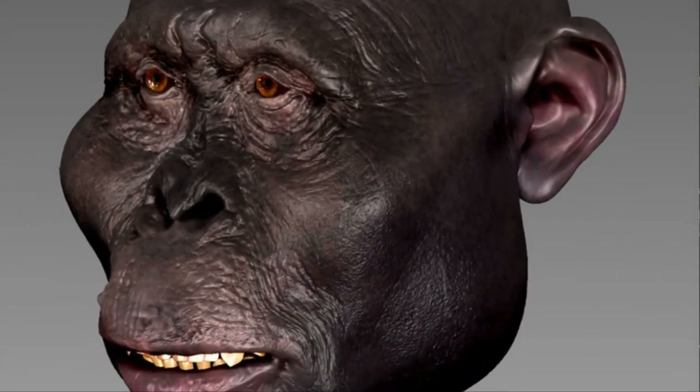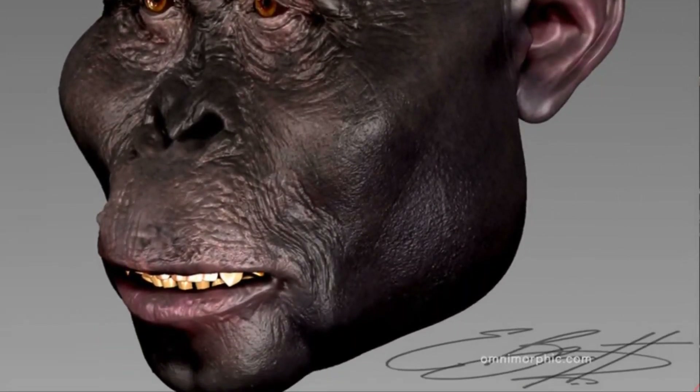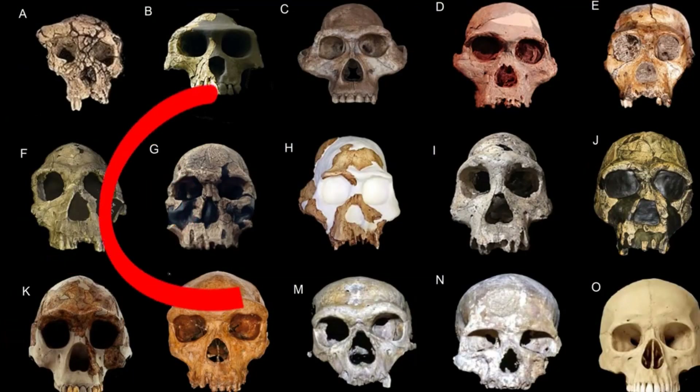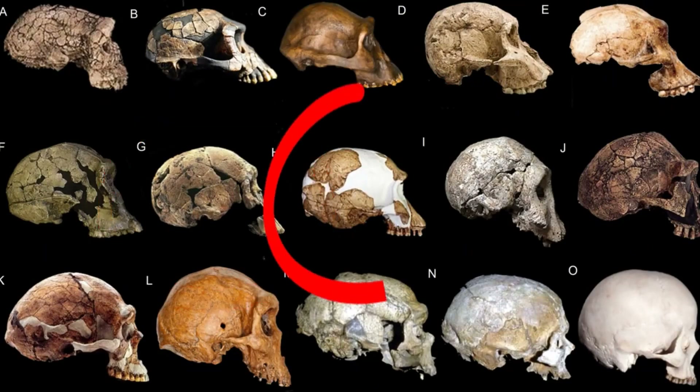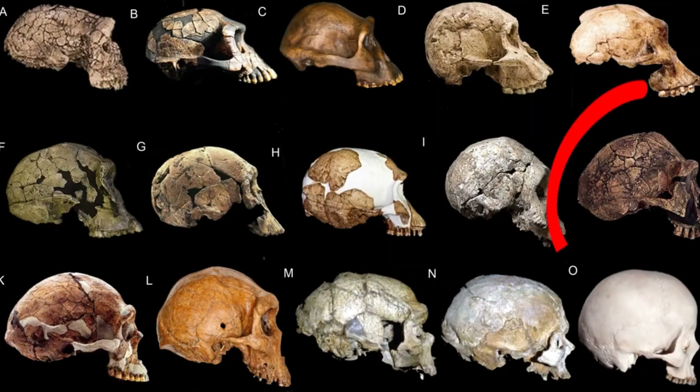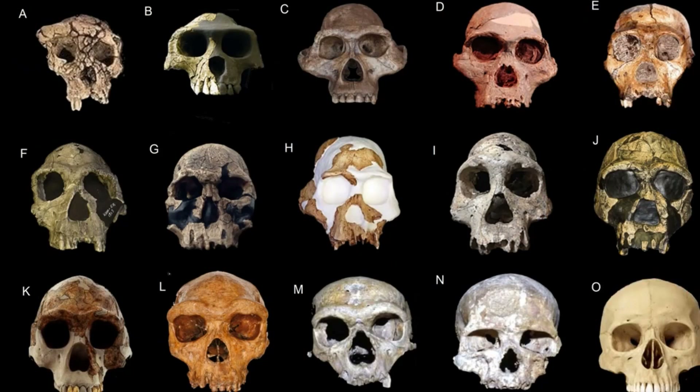Continuing on from the Australopithecines, you have the emergence of genus Homo with Homo habilis and Homo rudolfensis. These are the first guys — still smallish brains, but using tools, making cut marks, etc. Depending on who you talk to, Homo georgicus and Homo ergaster, both preceding Homo erectus.